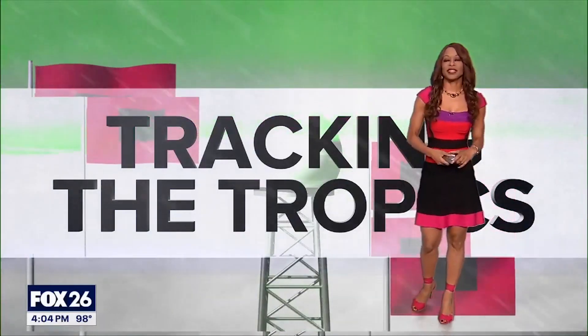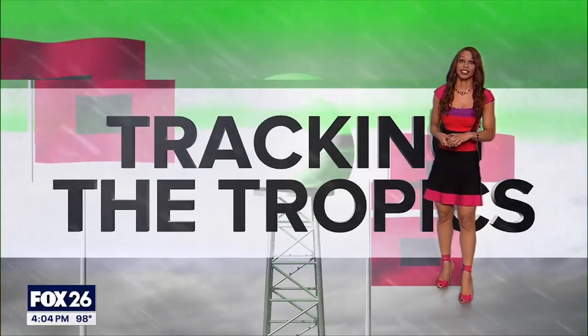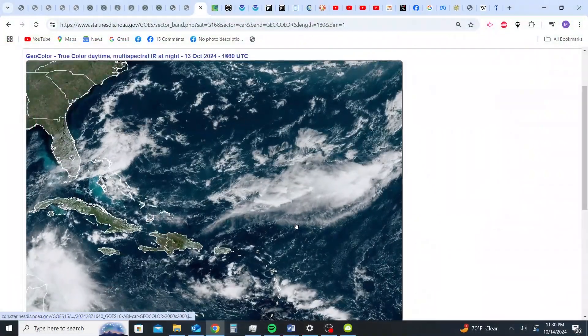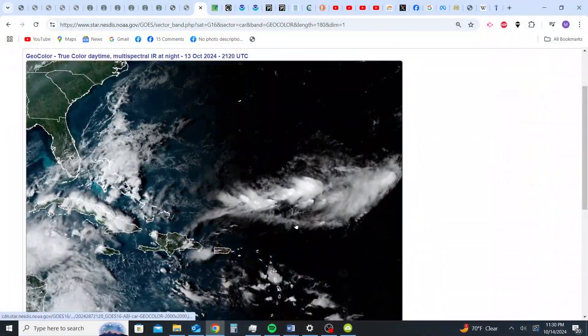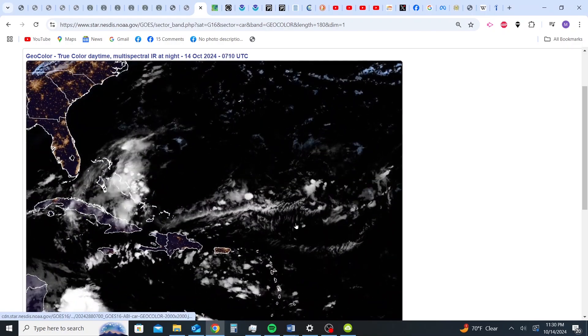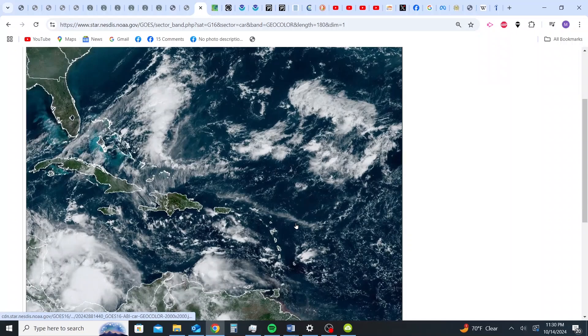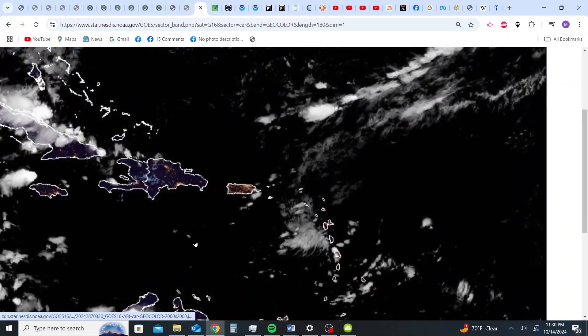Happy Monday to you. I'm Fox 26 meteorologist Ramesha Shade. It is time for us to track the tropics. Good evening, Florida sky watchers. That's the course right now that we're hearing in regards to the new system that's developing in the tropical Atlantic and also in the Caribbean.